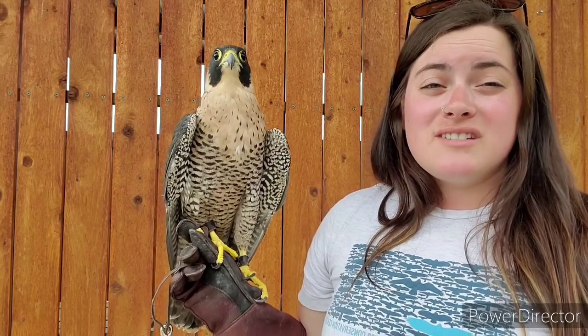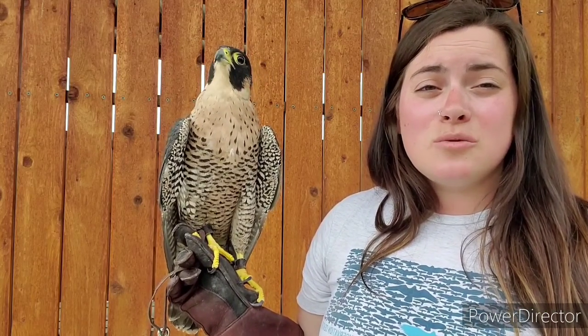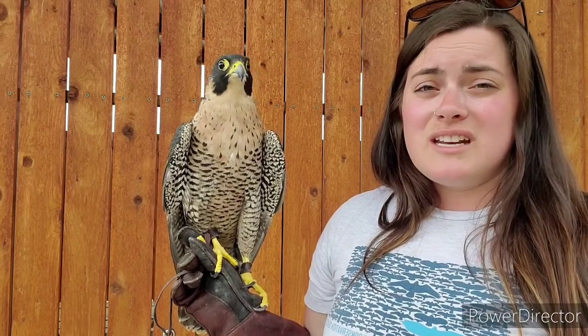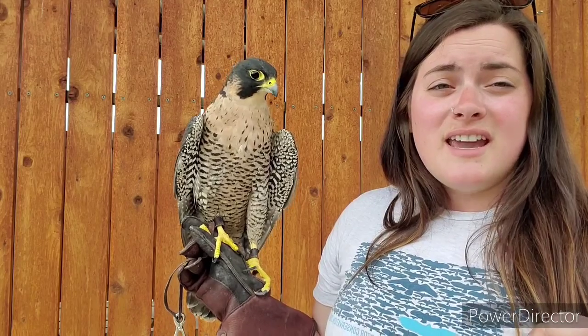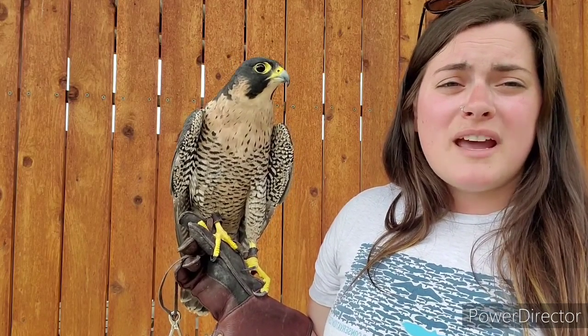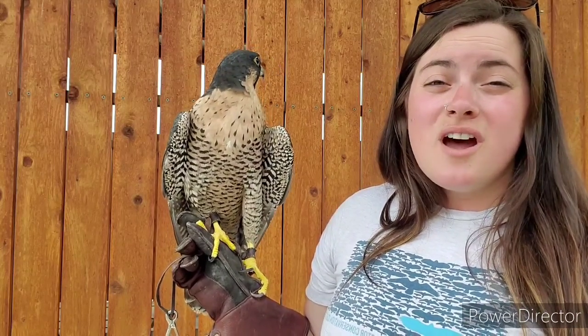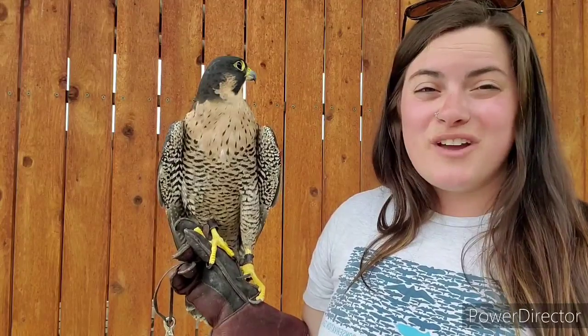These birds reach speeds of over 200 miles an hour on their steep dive. They go way up high in the sky and come down in that steep dive called a stoop, tucking their wings in. Falcons have very stiff, pointed feathers and an extremely aerodynamic body, allowing them to reach really, really fast speeds. They put their toes into a fist, and at the last second whip out their feet to punch their prey right out of the sky. They can even wrap those toes around their prey and eat it while flying — the coolest form of fast food ever.